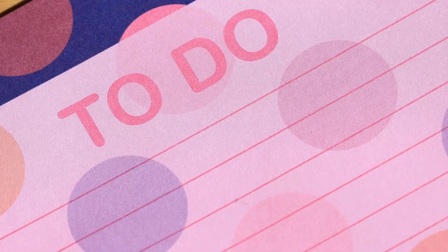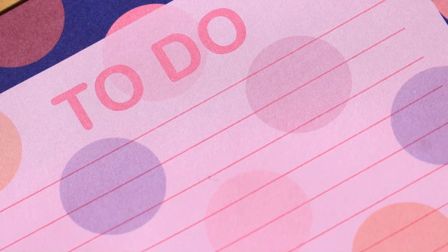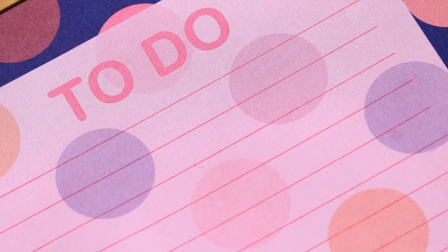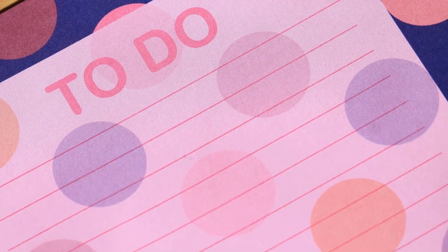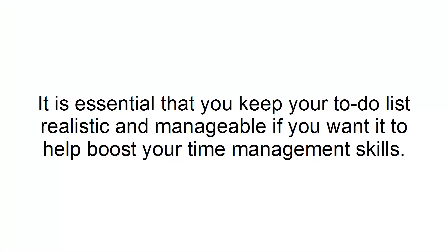Keep a to-do list. Whether you're a fan of to-do lists or not, you should always keep one when you're working. Because the human brain is incredibly bad at remembering things, they can also help to keep you motivated and focused on your day. It is essential that you keep your to-do lists realistic and manageable if you want it to help boost your time management skills.